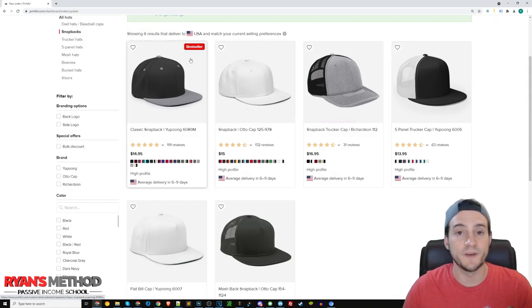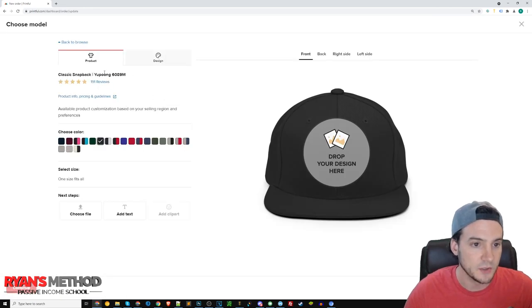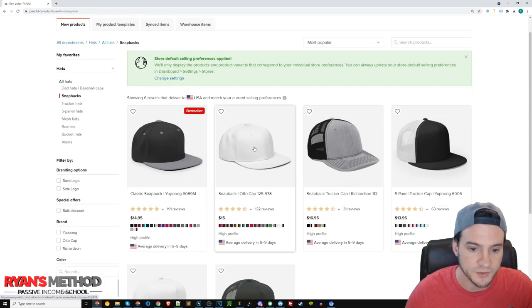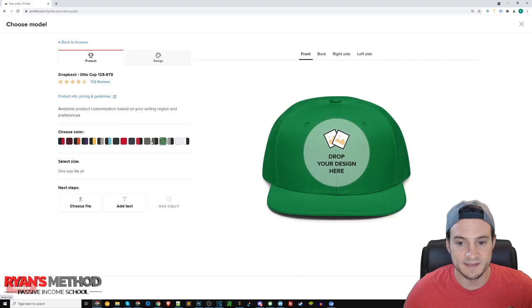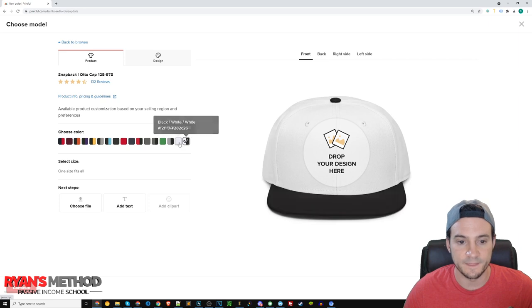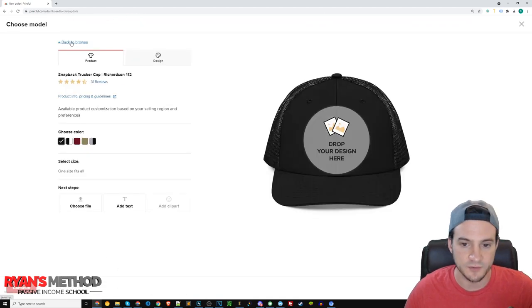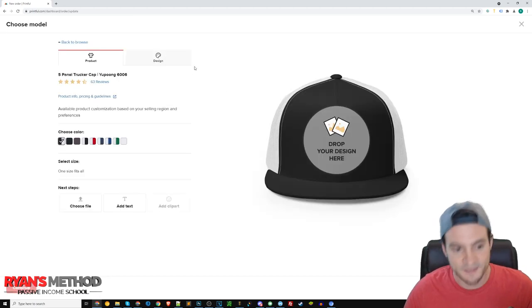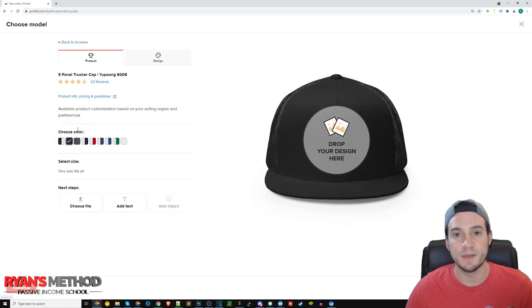As far as snapbacks go, these two were very successful for me during that first 48-hour success where I sold $7,000 plus. The classic snapback Yupong 6089 comes in a ton of colors, so when I push to Amazon I just select everything, then optimize my design so it looks good against all the colors. On the flip side, the Auto Cap 125 — when I push these to Amazon, I don't select the two white ones because I typically optimize my designs to look good against dark colors. I don't want to do white on white because that'll just result in a return.